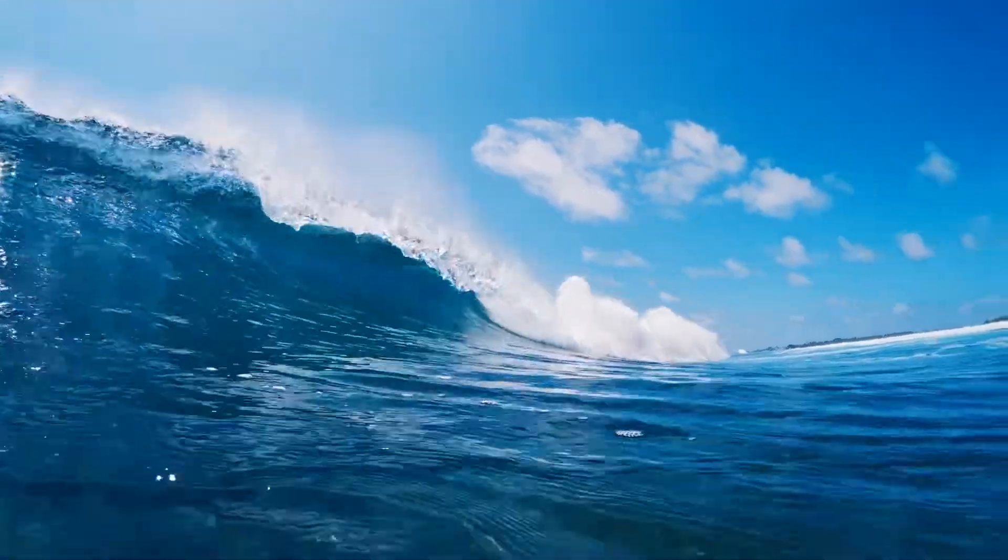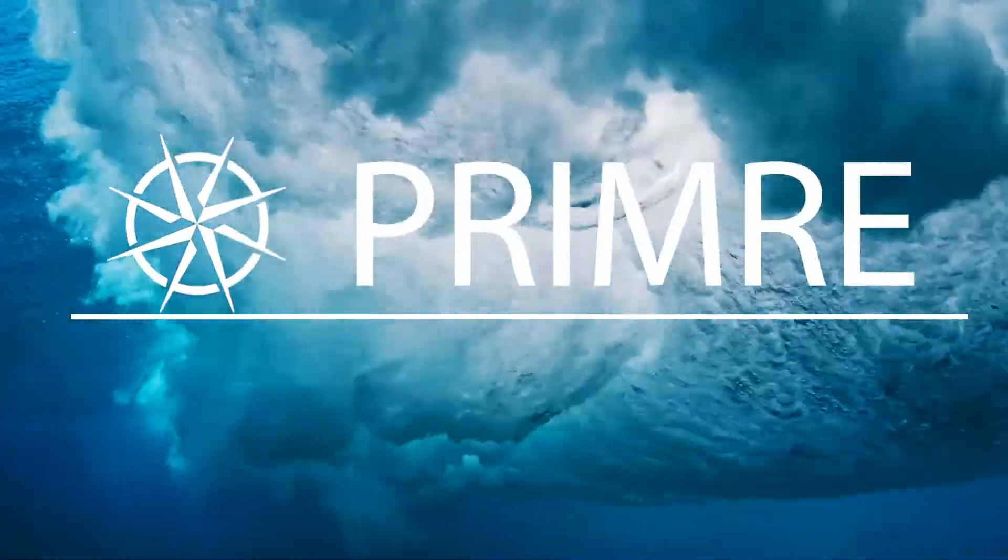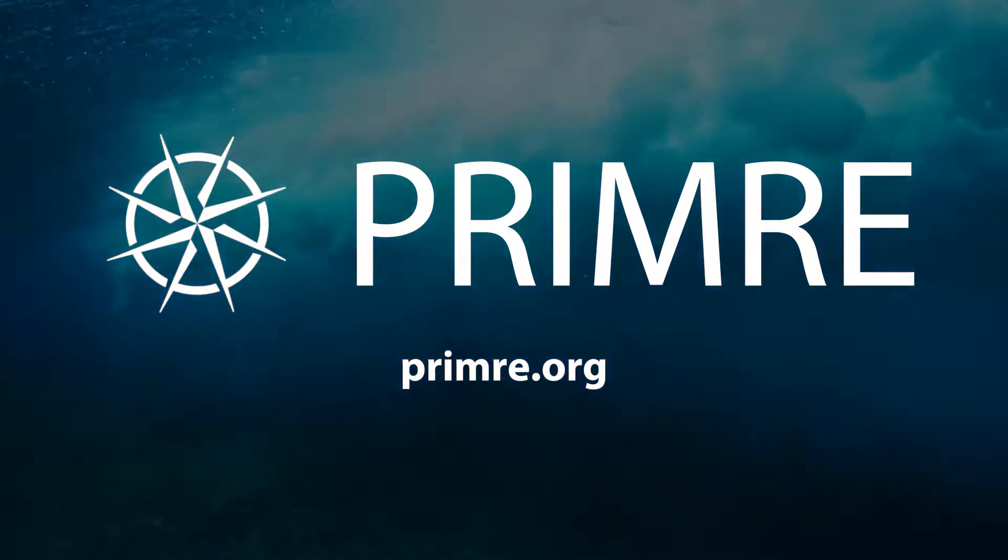Join the tens of thousands of users who have marine energy data right at their fingertips. Check out PRIMER today!